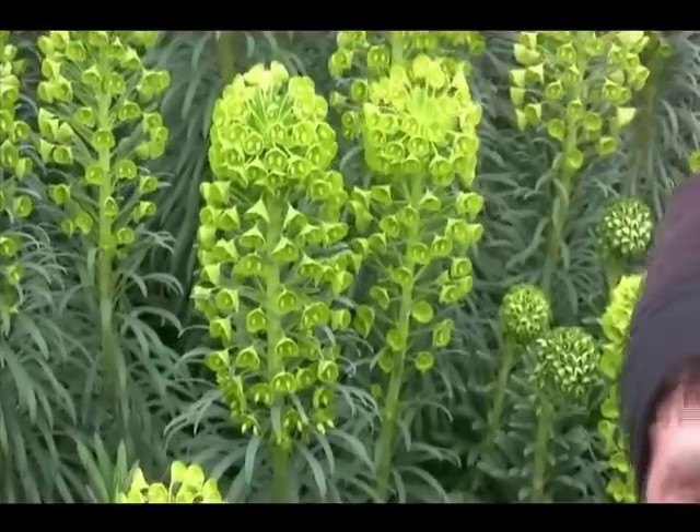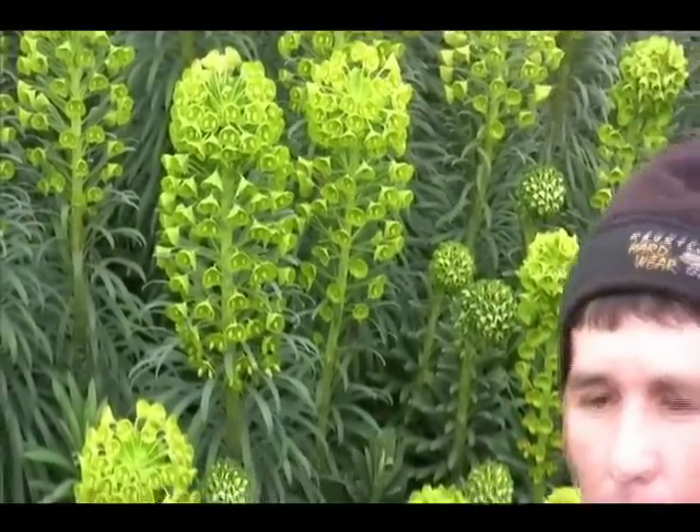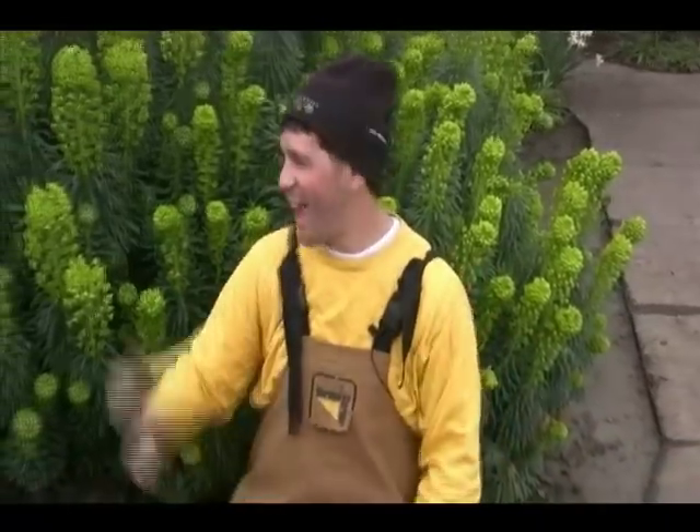This is euphorbia wolfenii. I've talked and shown you about a couple of new euphorbias, but I wanted to show you how large these old dogs can get. Wolfenii has been around for some time and they can get pretty large. So if you have a big area that's dry, extremely dry and hot sun, euphorbias are ones to plant. This one's big and it can also spread. The new ones are much more tight, bred for different colors and much more compact.